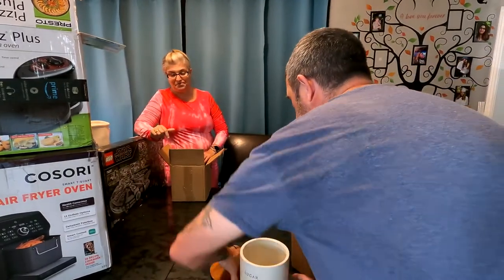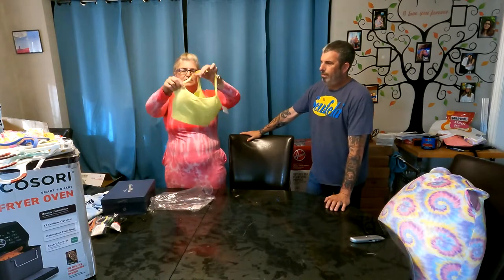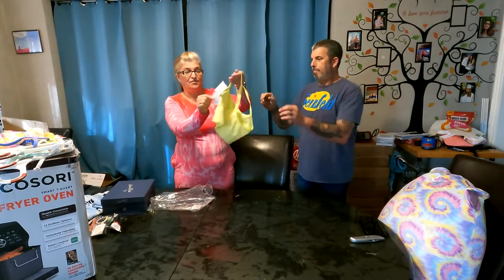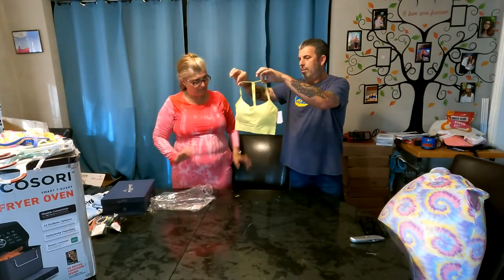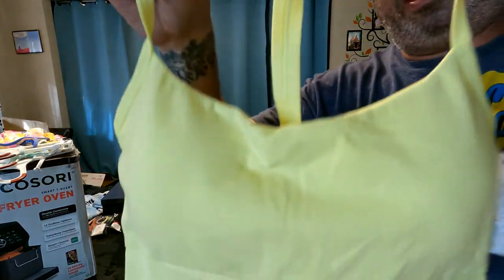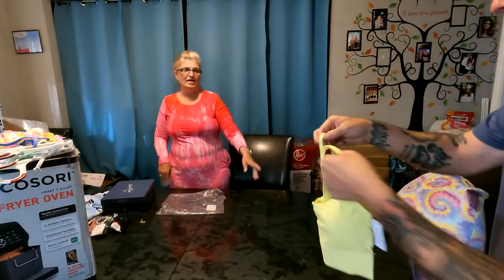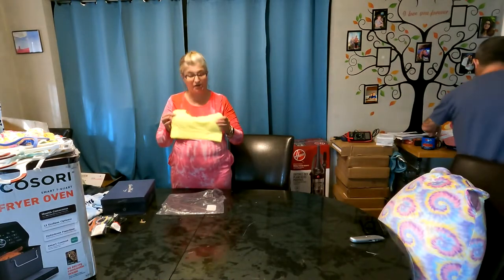These are little bralettes, also from Target — the 'Auden' brand. Price tag on it is $15. They're the razorback style and lightly padded, tag still on. I have every size: extra small, small, medium, large, and extra large.